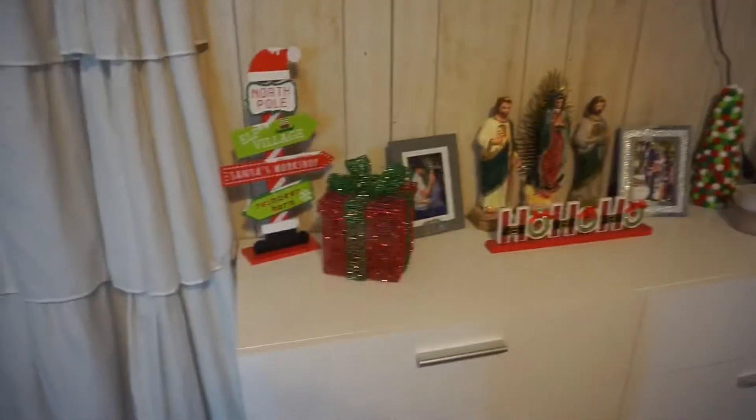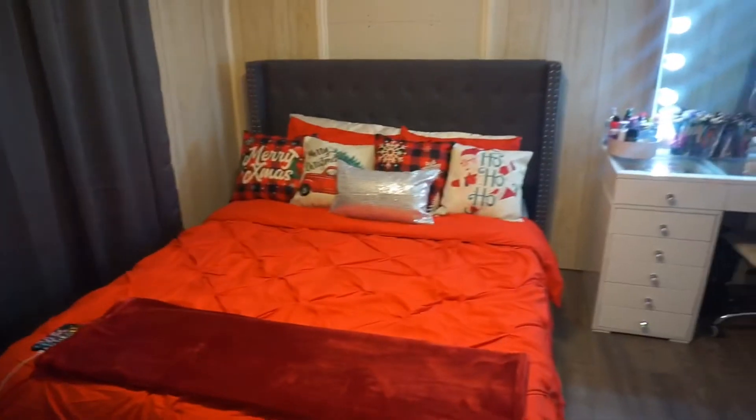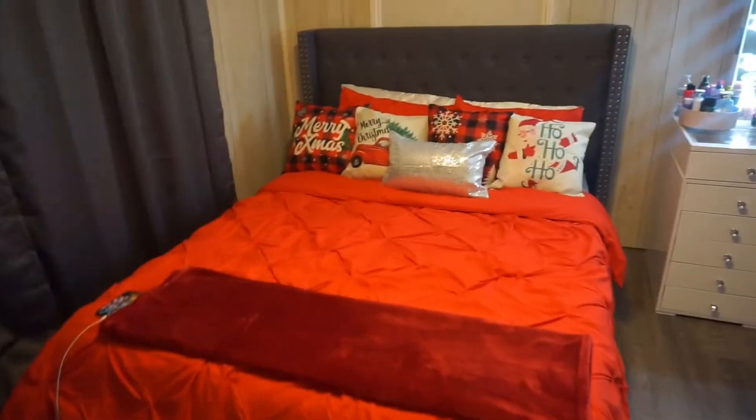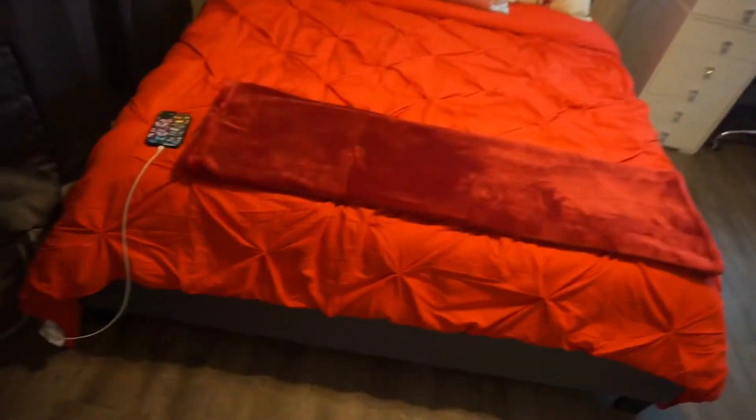I am finally done — I'm so excited to show y'all! It's not a lot, but it's something. This is what my little dresser looks like — it's very, very simple, just with little pops of Christmas decorations. Those are all my fall decorations that I still need to put away. And look at my bed — look how cute it looks! Oh my god, I'm so excited. It's so freaking cute, I am in love.